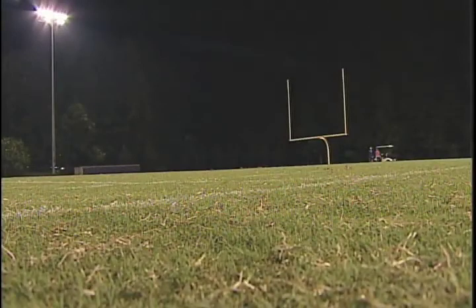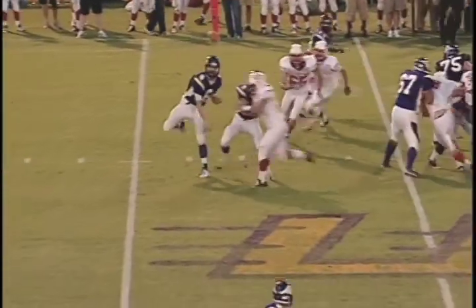Welcome to FSN Rewind. Tonight's matchup was the Annandale Adams and the Lake Braddock Bruins. I'm Dave McHugh alongside Ryan Sakamoto. Let's check out the highlights from this one.